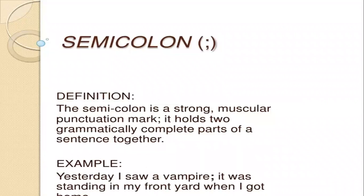Now, semicolon. Semicolon looks like this — a dot and then a small comma. The definition is: the semicolon is a strong punctuation mark. It holds two grammatically complete parts of a sentence together. Example: yesterday I saw a vampire; it was standing in the front yard when I got home.